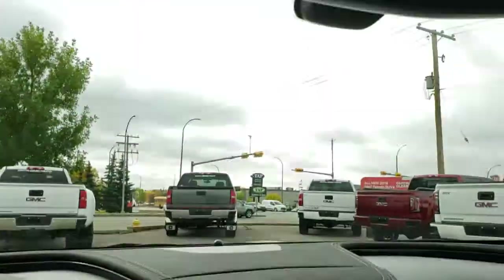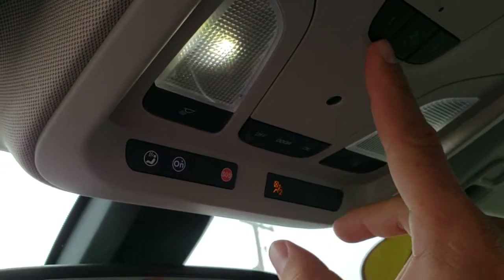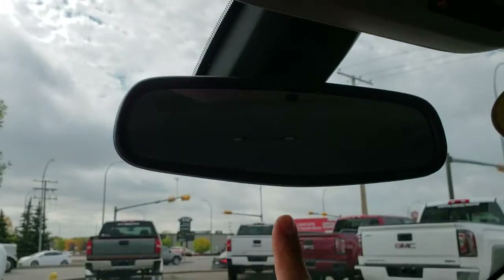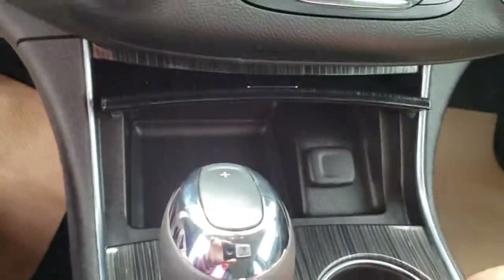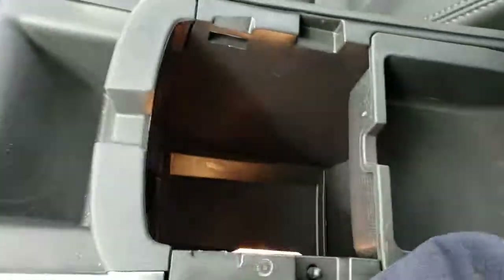This one only has twenty-eight thousand seven hundred kilometers on it. Up here you can see the garage door openers, your light controls, OnStar, and the auto-dimming rearview mirror right there. There's also a little storage compartment down below, and a nicely sized armrest and console right there.